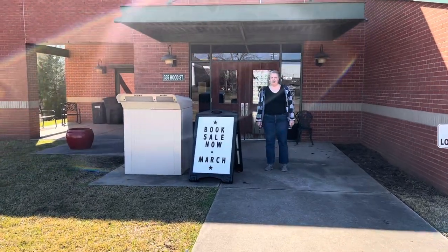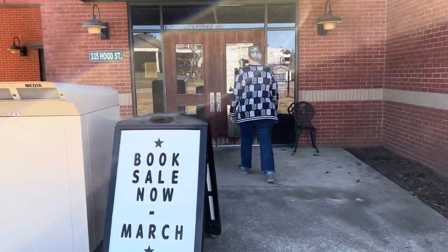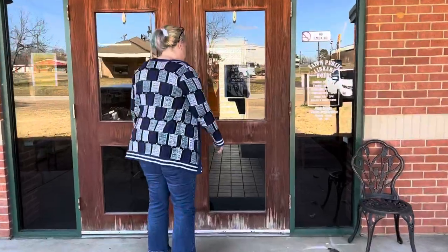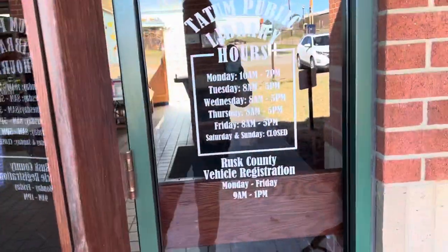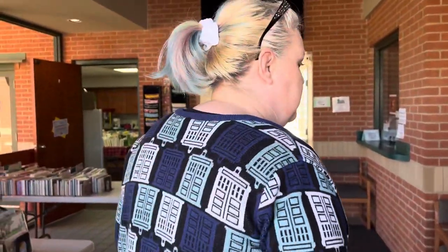We're fixing to walk into our building — this is the front. We've got our little bed out here; the library dog is here today. Our hours are posted. You'll have to forgive us because we're in the middle of our book sale, so we have books everywhere.